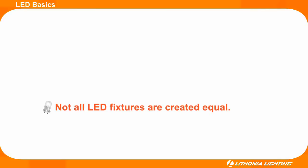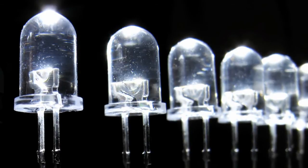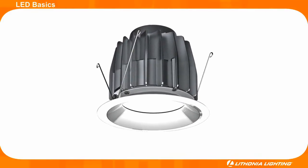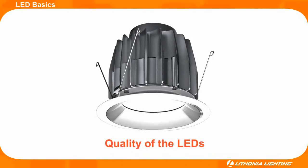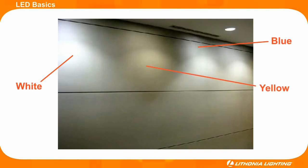There are many LED manufacturers trying to take advantage of the LED boom, but not all LEDs are of good quality. There are many cheaply manufactured LED fixtures out there that are tarnishing the industry's reputation by providing sub-par performance. Take a look at this example. Some of the fixtures have a white and even bluish tint, while others look yellow. Even though all of the fixtures shown are the exact same product, their color temperature is drastically different. A low quality spec was chosen for this LED fixture.